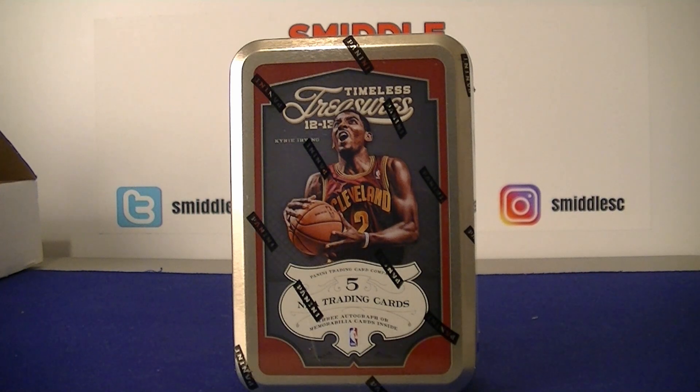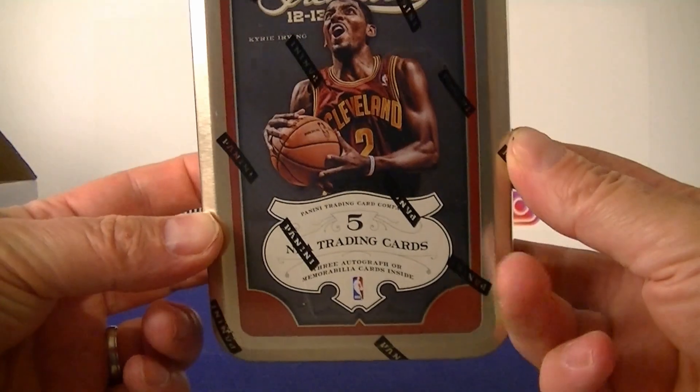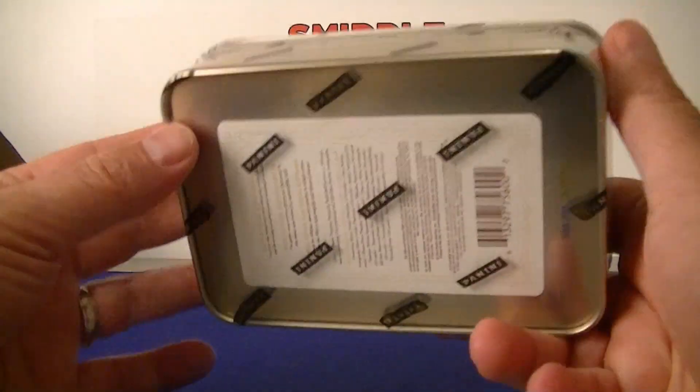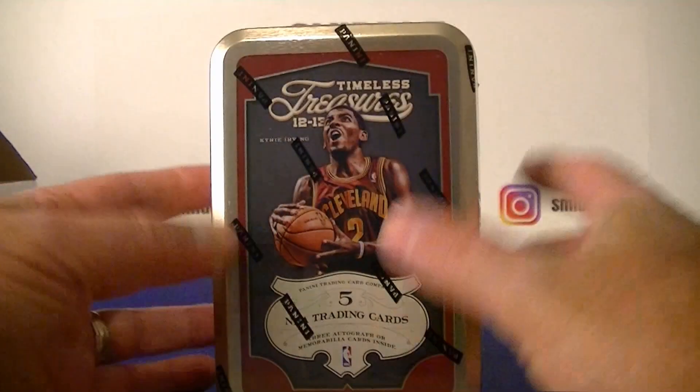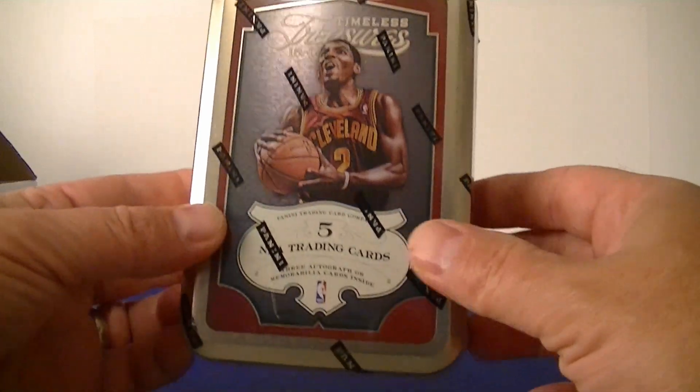Hello everybody, it's Mosey back again with a hobby basketball break. I got one ten of 2012-13 Timeless Treasures. It does say five cards per box but it usually has seven cards and also a Kobe pack. I picked this up at a card show for fifty dollars.